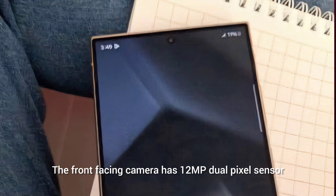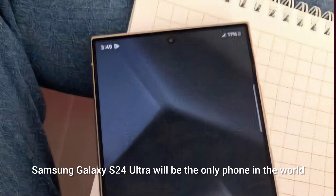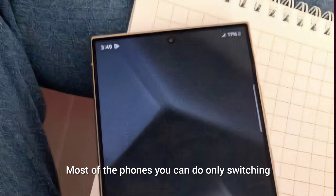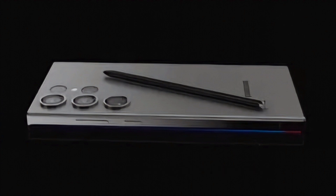The front-facing camera has a 12-megapixel dual-pixel sensor and can record 4K at 30 or 60fps. The Samsung Galaxy S24 Ultra will be the only phone in the world that can switch between all four rear lenses and the front lens while recording at 4K 60 — you don't have to stop recording to switch. Most phones only allow switching between rear lenses, but this one includes the front lens as well.